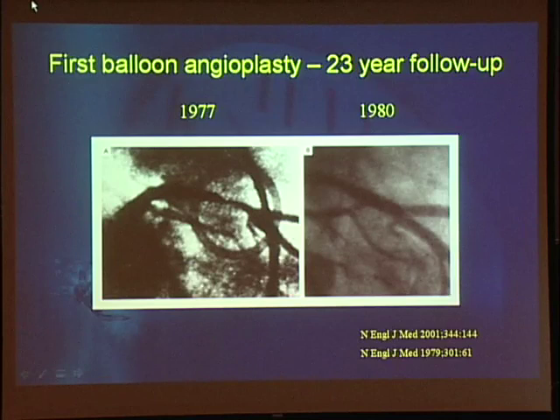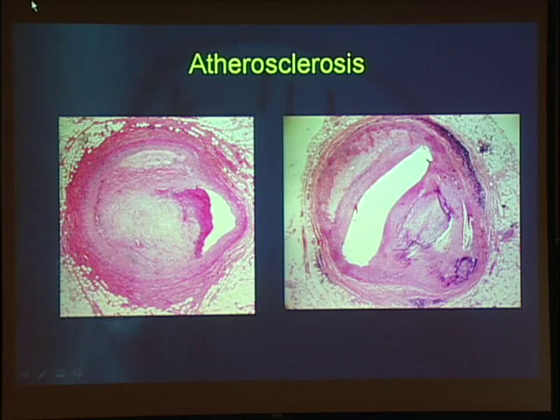Interestingly, Grüntzig brought three balloons to that case. The first two would not inflate. The third one did, and thus began the era of percutaneous intervention. Looking at photomicrographs of an atherosclerotic artery, it's not inherently obvious that balloon angioplasty would work. The thought of putting a balloon in and improving clinical outcomes was truly a leap of faith, and therefore it was so important to do the animal research first.